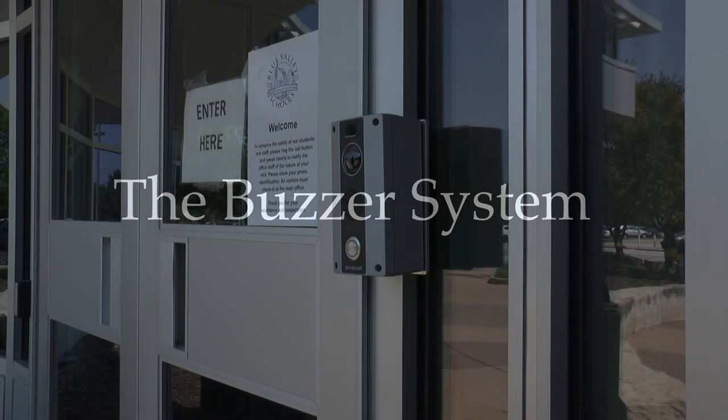The buzzer system. Most people don't understand how the system works or why we have it.